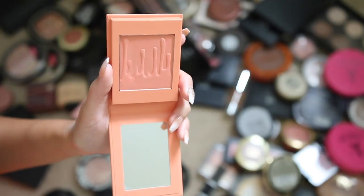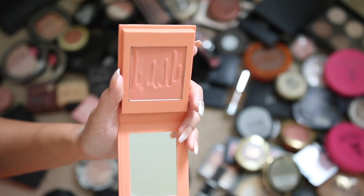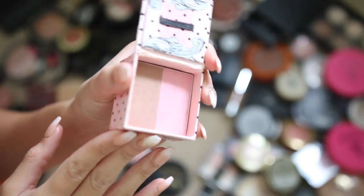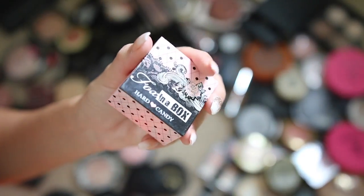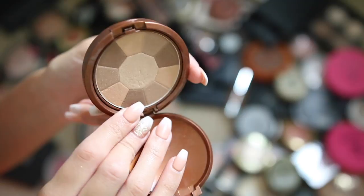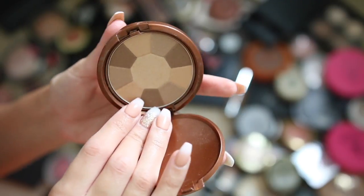This Kylie Cosmetics blush in the shade 'X Rated' is so disappointing — it's not even pigmented on your face. I'm probably keeping it for a disappointing makeup products video. Oh, I remember this Hard Candy Fox in a Box bronzer and blush duo — I'm just gonna toss it, it's probably about five years old. This NYX Tango bronzer is awful — it's barely pigmented, I don't like the way it looks on my face, so I'm tossing it.